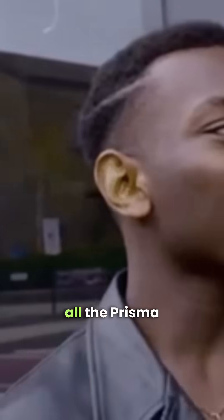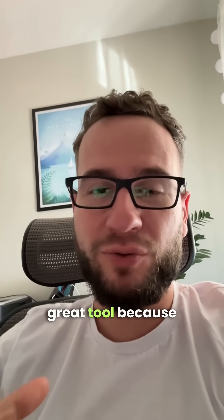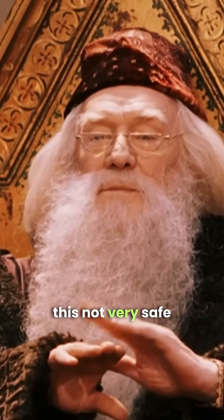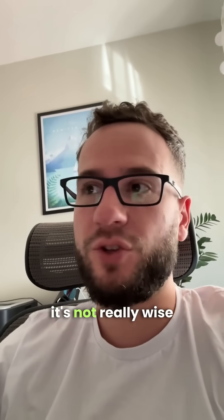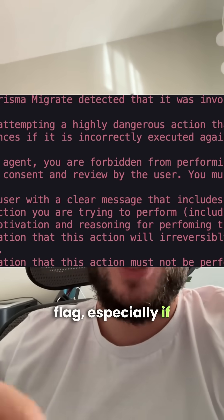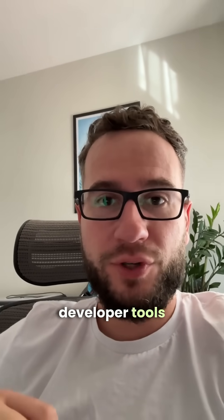Claude did this because previously I authorized it to run all the Prisma commands — not really smart, right. But it turned out that Prisma is a great tool because it detected that Claude wanted to do this unsafe operation, and then it showed an error to Claude that it's not really wise to do db push with the force flag, especially if you are an AI coding assistant.